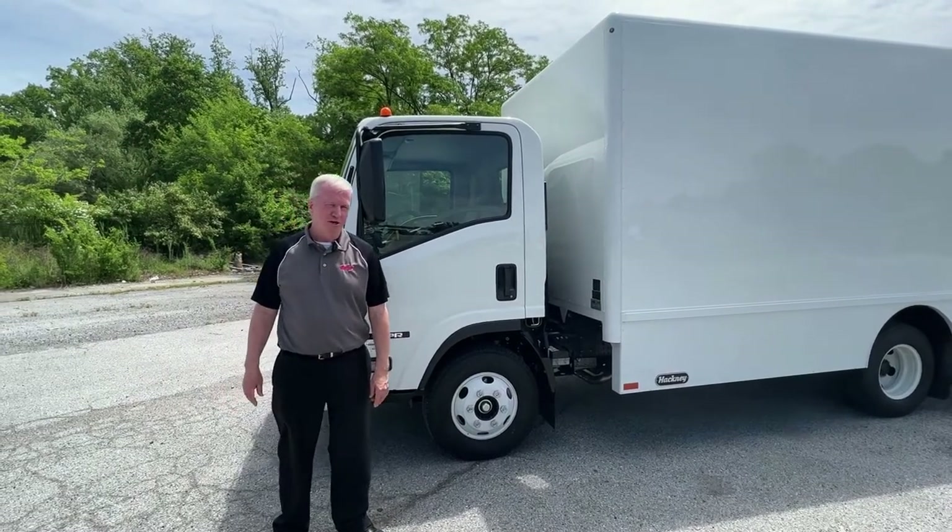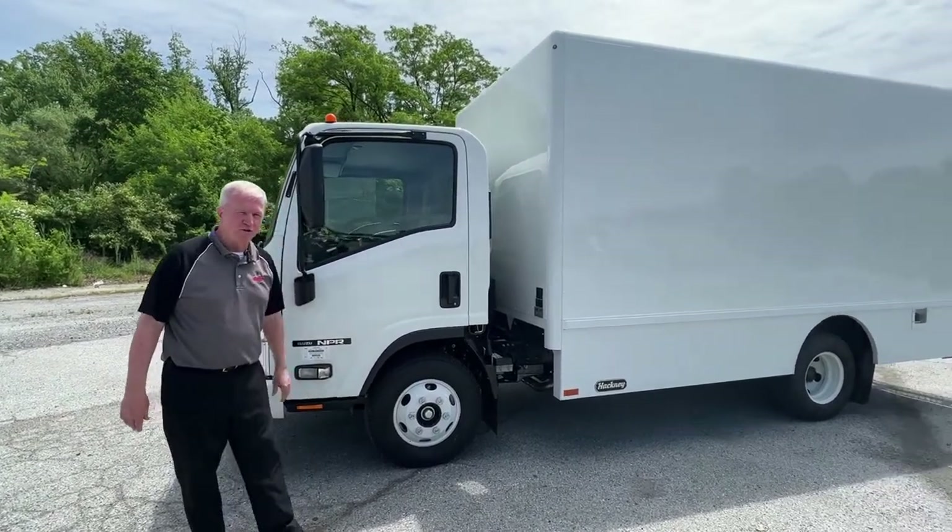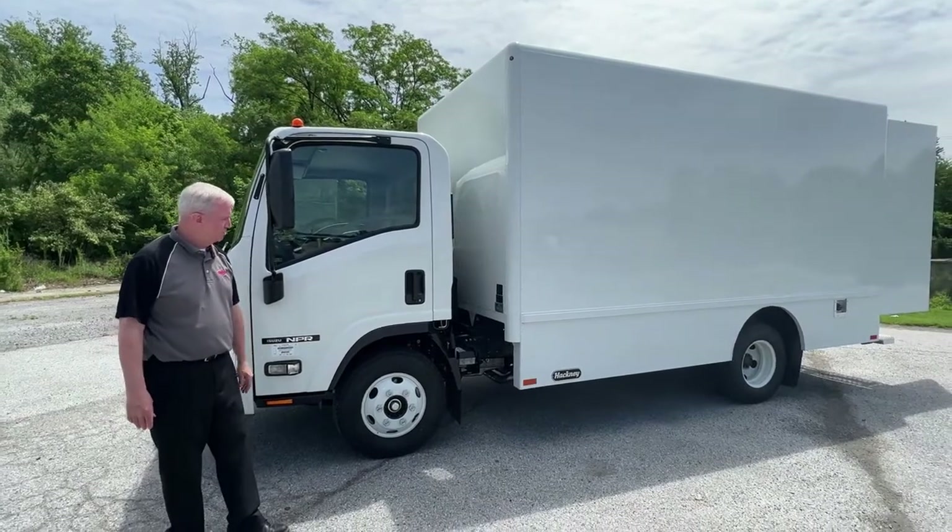Hi, I'm Dan Collette from Bentley Truck Services, and this is the 2022 Isuzu NPR gas truck.